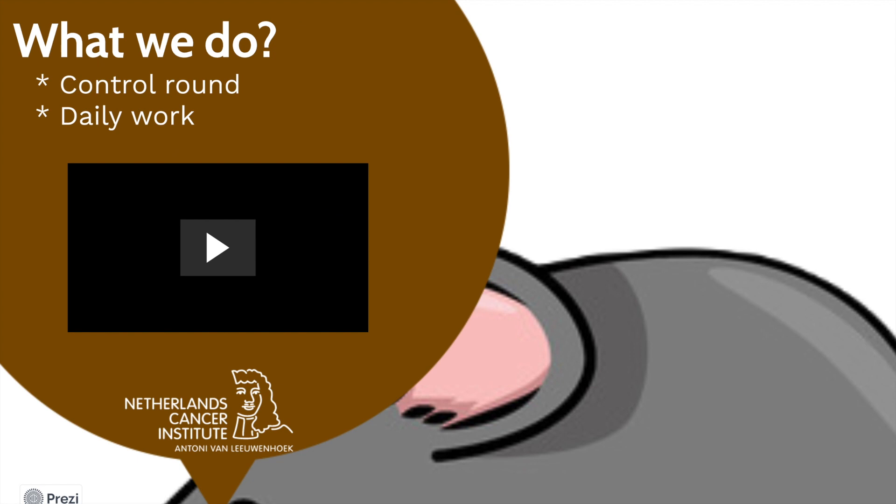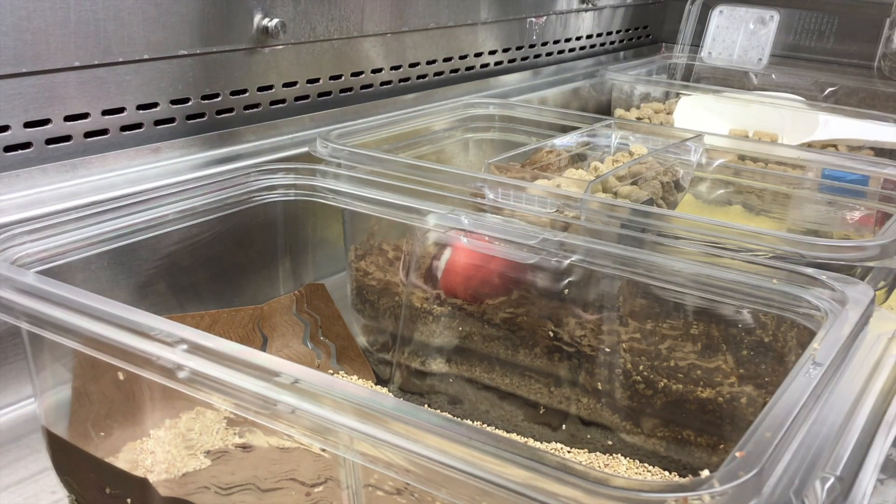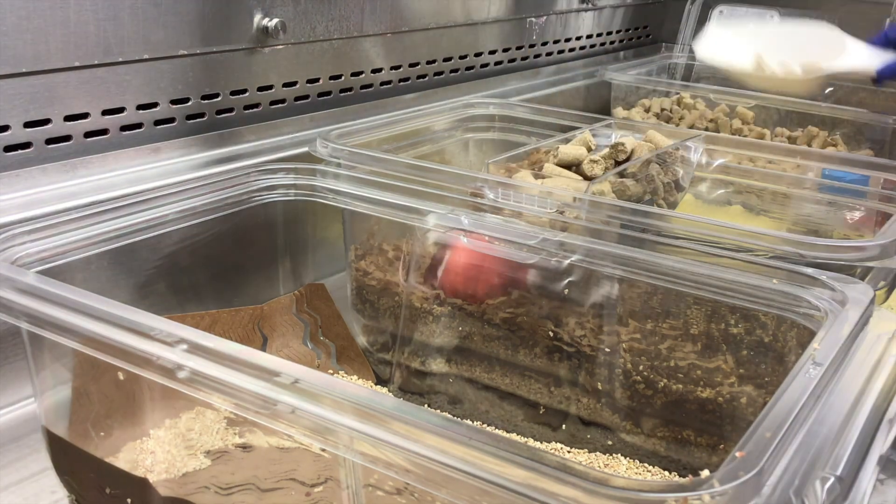We always start our day with a check round to see if the animals have enough water and food, but also to check for new litters that are born and a quick check for any sick animal. Then in each room we start with the daily work of cleaning cages, weaning litters, starting and ending breeding pairs and sending out animals to other departments for experiments.